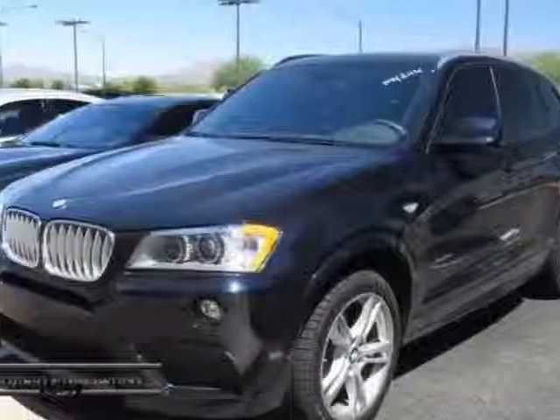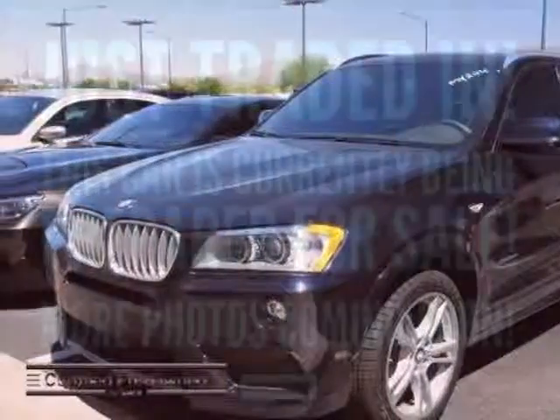Check out this certified pre-owned 2014 BMW X3. This X3 has just under 4,000 miles.